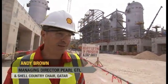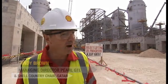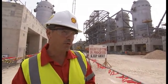My name is Andy Brown. I'm the Managing Director of Pearl GTL and Shell's Country Chairman in Qatar as well. And here we are, in the middle of the Pearl GTL project.